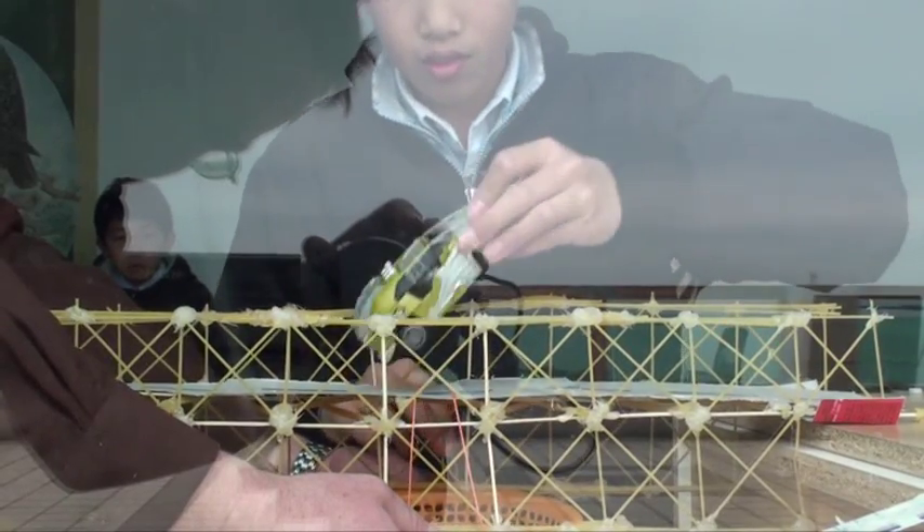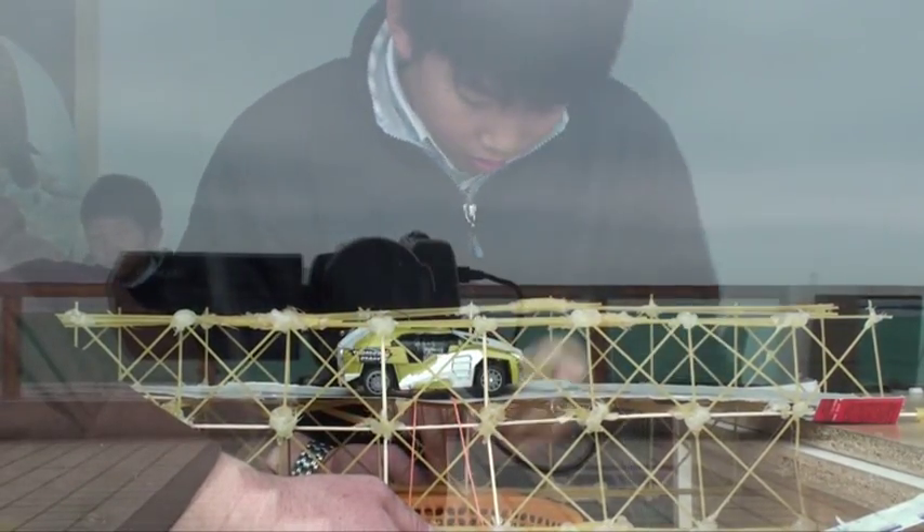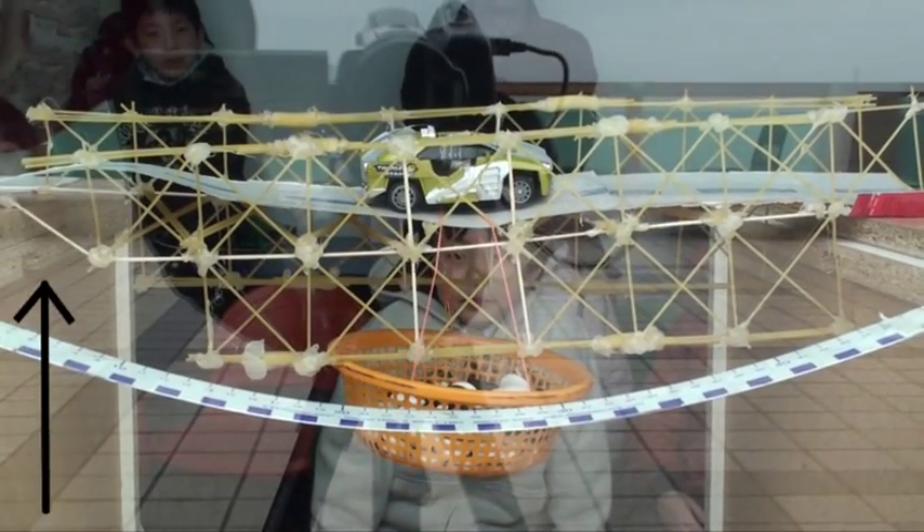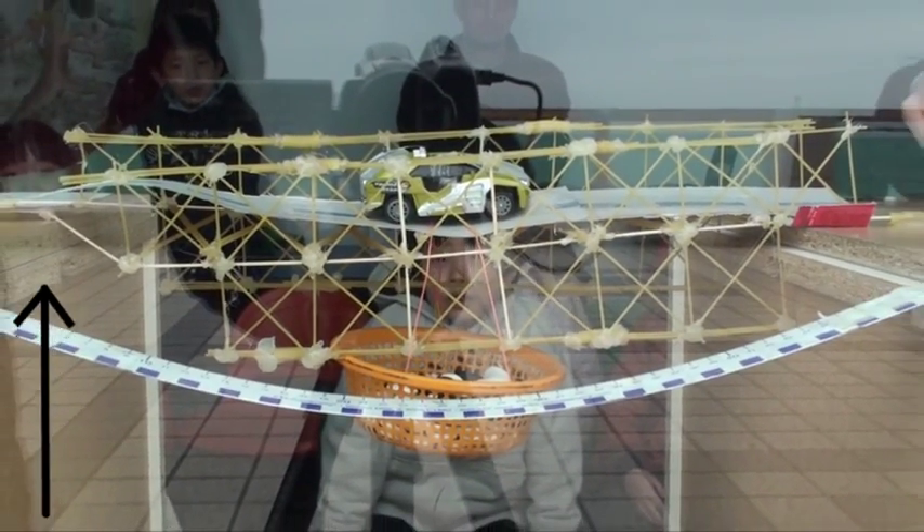The 7th grade's bridge was constructed with spaghetti, macaroni, and toothpicks and was awarded the best use of all available materials. Their bridge was constructed in halves and then the sides were joined together at the end. Unfortunately, a toothpick gave out a little early.